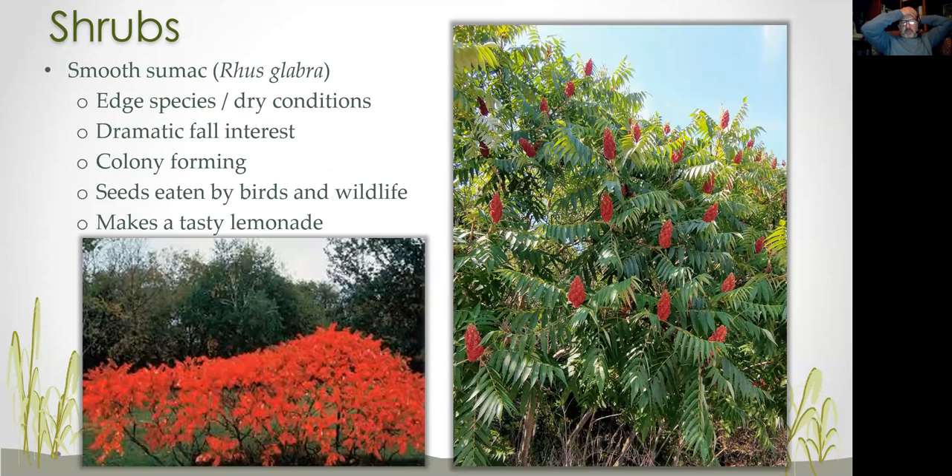Another big favorite of mine is sumac. It's an edge species that likes dry conditions — that fall color is hard to beat. It's colony-forming, so plant one and get ten, or plant ten and get a hundred — great if you have an area you want to fill. It doesn't really get above 10 feet but has a nice stature with a lot of interest. Multiple uses: seeds eaten by birds and wildlife, and if you're a forager, you can take the berries and make a tasty lemonade out of them — a win-win for everybody.